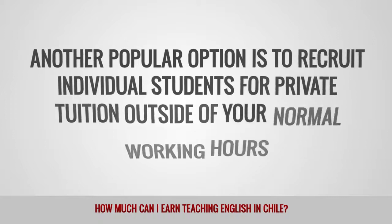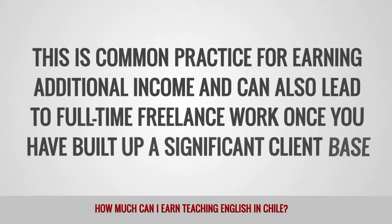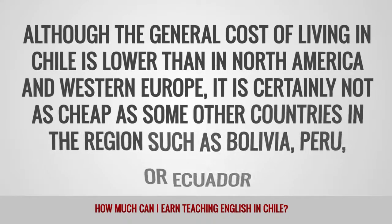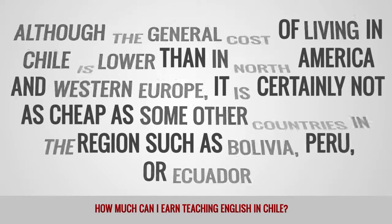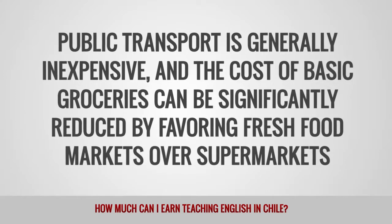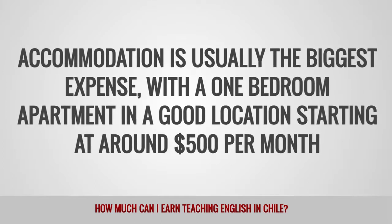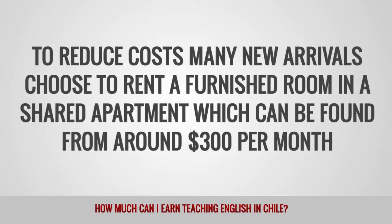Another popular option is to recruit individual students for private tuition outside of your normal working hours. This is common practice for earning additional income and can also lead to full-time freelance work once you have built up a significant client base. Although the general cost of living in Chile is lower than in North America and Western Europe, it is certainly not as cheap as some other countries in the region such as Bolivia, Peru, or Ecuador. Public transport is generally inexpensive, and accommodation is usually the biggest expense, with a one-bedroom apartment in a good location starting at around $500 per month. Many new arrivals choose to rent a furnished room in a shared apartment, which can be found from around $300 per month.